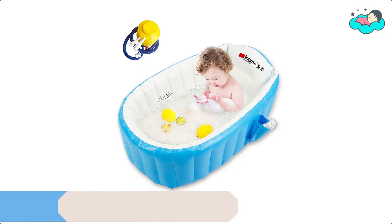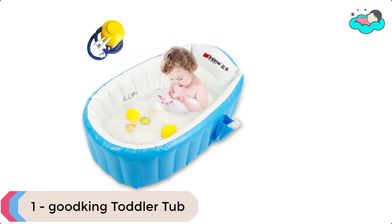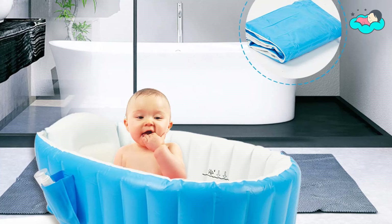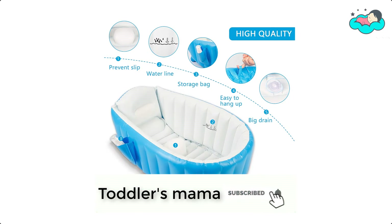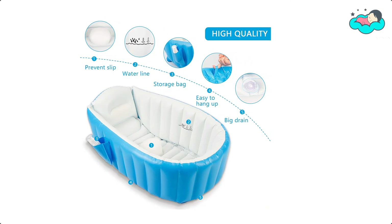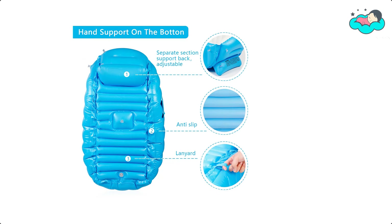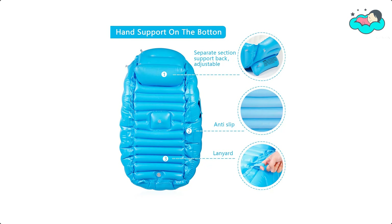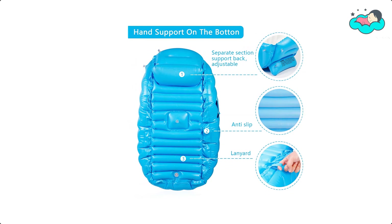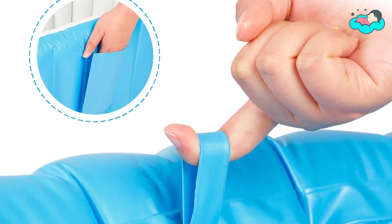At number one, we have the Goodking Toddler Tub. It is made from high-quality PVC material that is optimal for maintaining your child's health and safety. It is lightweight and easy to carry around, and suitable for both indoor and outdoor use. It's foldable, easy to store, and easy to inflate and deflate. The bottom uses a non-slip design, and the side pocket holds your phone, baby shampoo, towels, toys, or other small items.